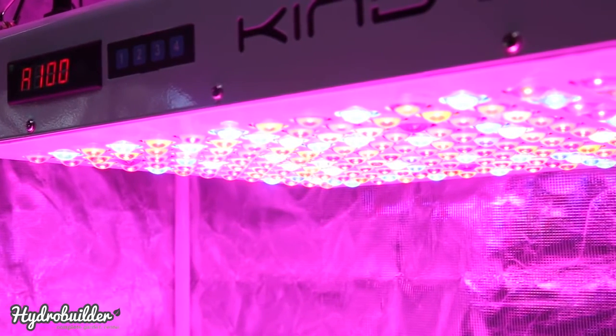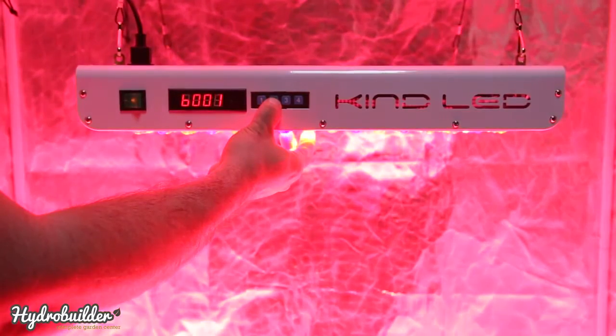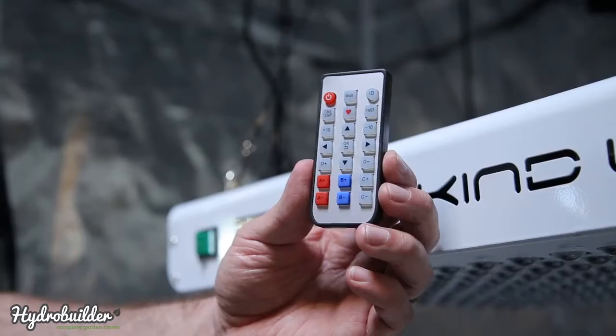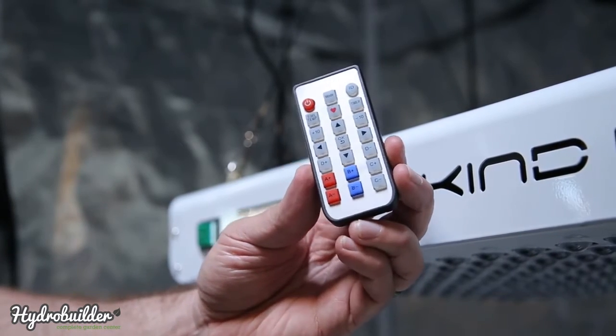The KIND LED lights use less power than traditional HID lighting, have a fully customizable spectrum, and a built-in timer. This comes with hangers and a handy remote which allows you to control the spectrum, program presets, and control the timers.